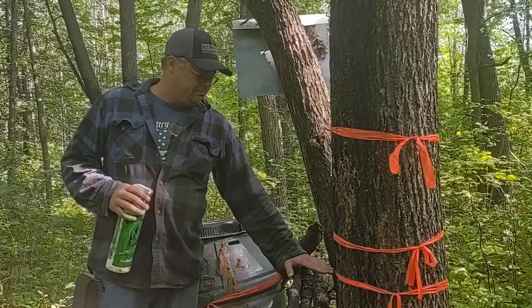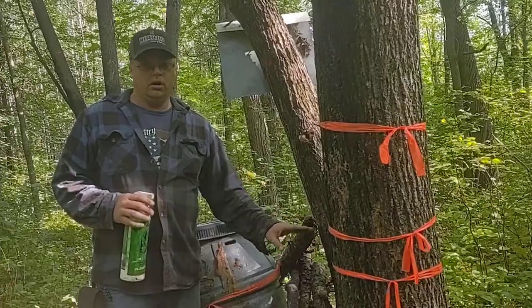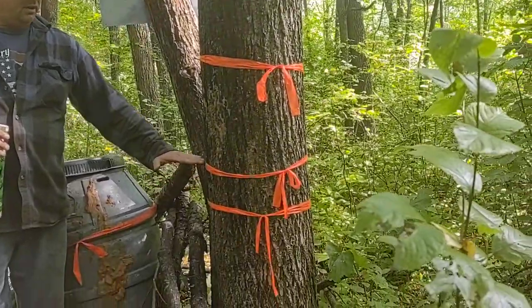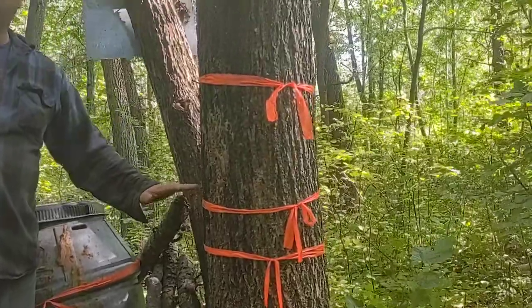If you get a bear that stands 30 inches tall, that bear will dress out approximately 180 pounds. If you go up to 36 inches, that bear will dress out approximately 300 pounds.